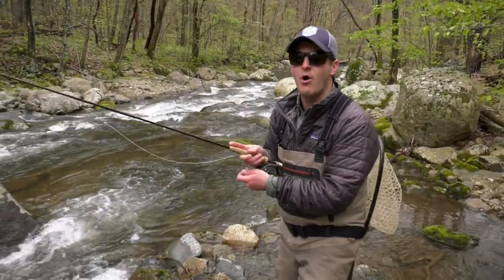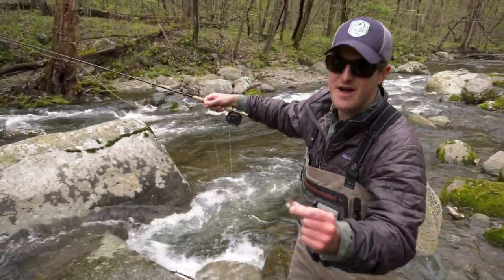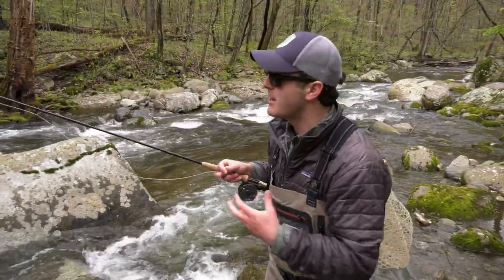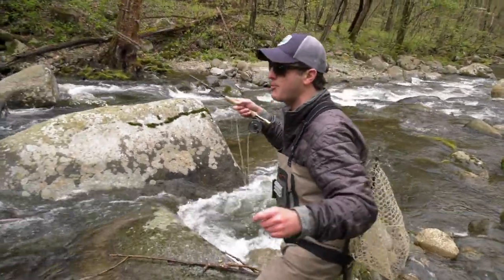Good hole up here — big deep hole. We'll see if we can't move anybody on the dry or the nymph. What I'm looking for is if this dry fly dips underwater, I'm going to set the hook, because not only is it my dry fly but it's also acting as my strike indicator. So we'll do a couple drifts in this run and see if we can't find any brook trout.